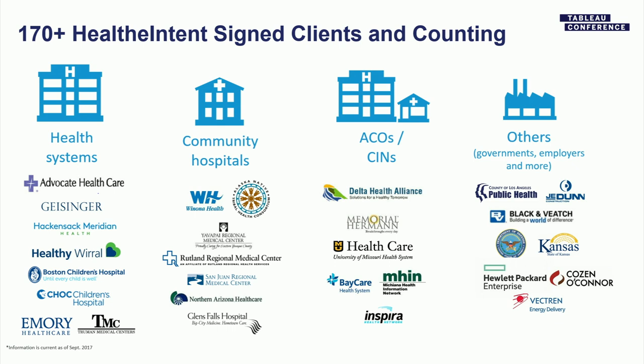From a Healthy Intent perspective, we're at 180 clients now. I really just wanted to show this to highlight that we're not just working with health systems. Clearly that's our tradition and bread and butter — the provider systems — but we're also working with community hospitals, accountable care organizations either standalone or as a part of provider systems. And then this other bucket continues to grow: between DOD, VA, we also have a fairly substantial employer-based service.